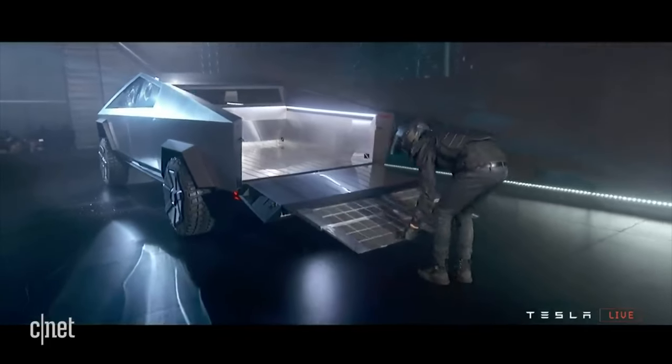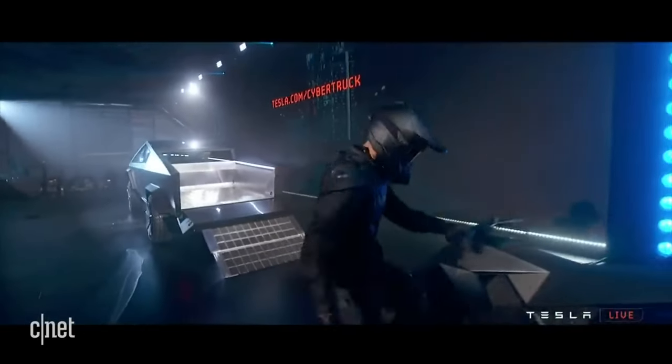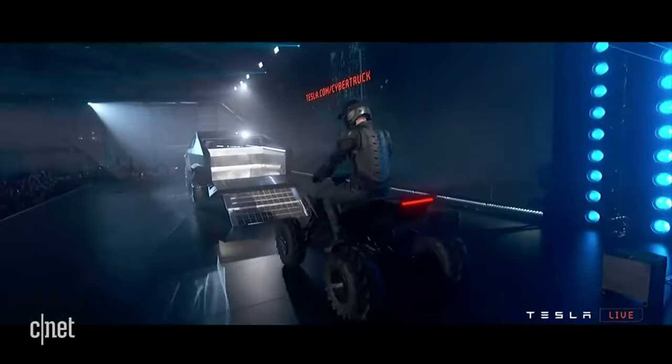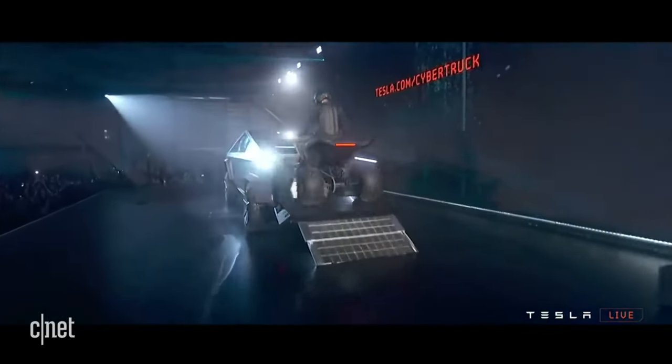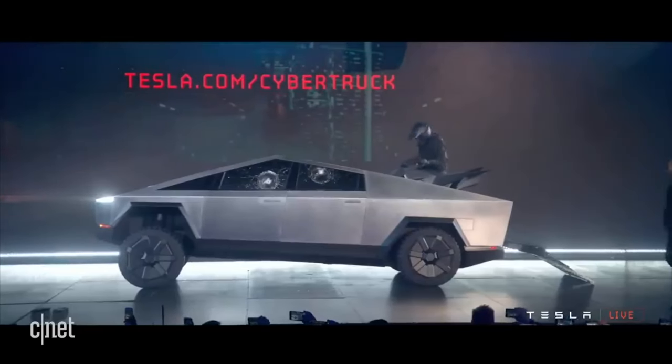The maximum payload for the Cybertruck is 1,134 kilograms with 1,897 litres of lockable storage. Of the three models, the all-wheel drive has the largest range on a single charge at 340 miles, although this hasn't been proven to be very accurate — more on that later.